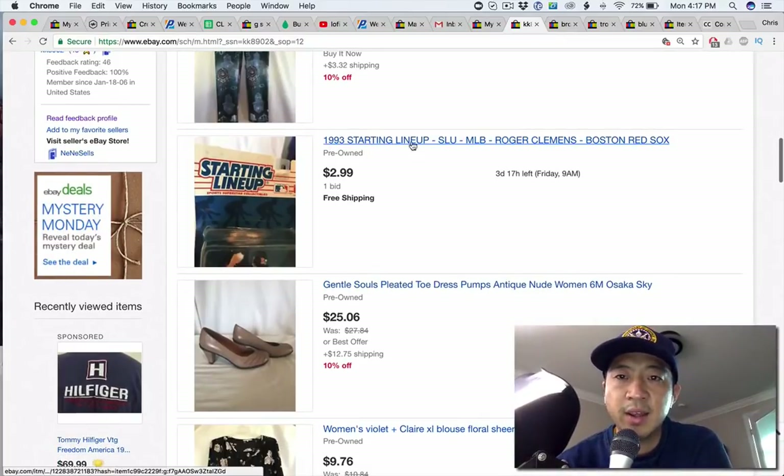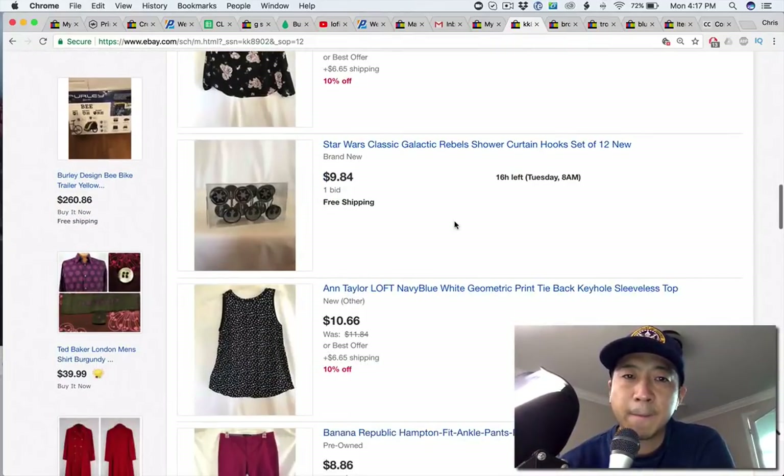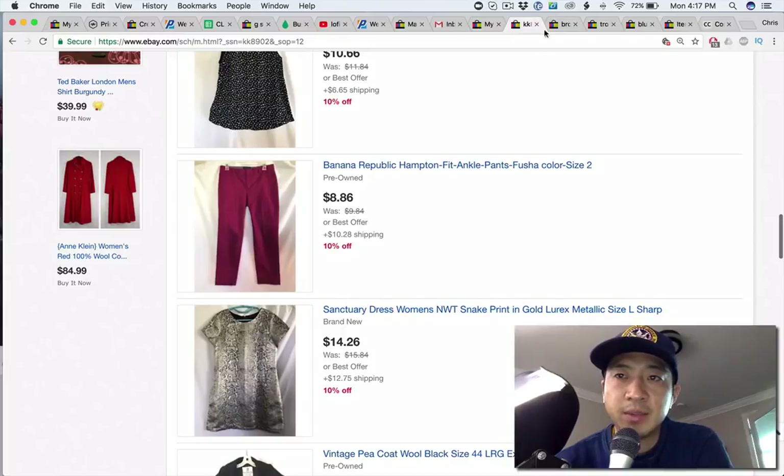I would put 'vintage' in the title here. You can omit these hyphens — they don't add anything. Get rid of the all caps because it looks like you're yelling. Otherwise, good store — let's go to the next one.